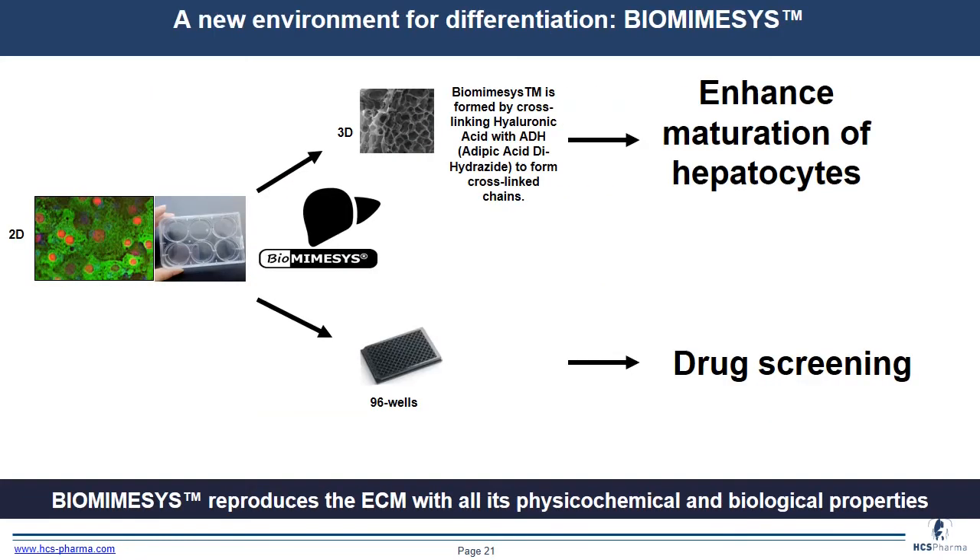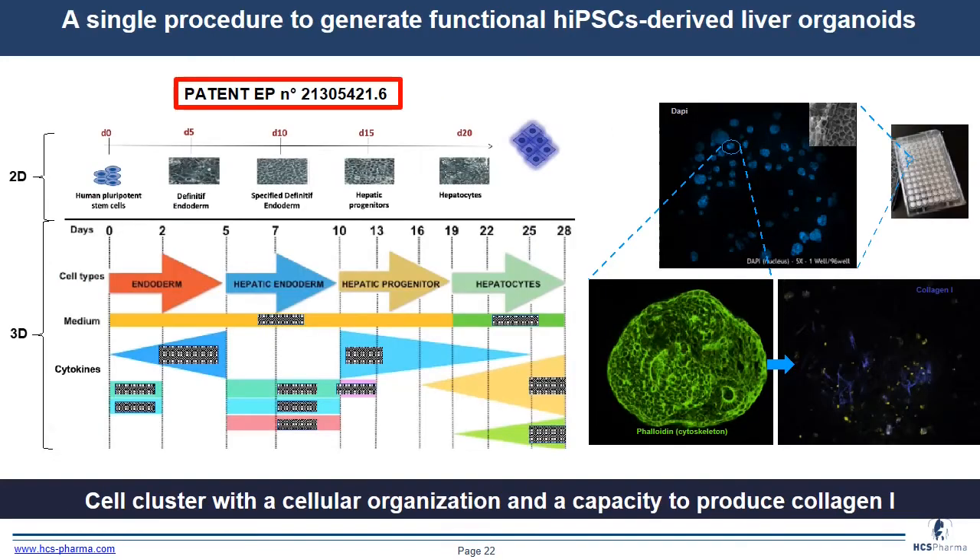In our case, because HS Pharma developed a 3D cell culture system — Biomiesis — we chose to use Biomiesis to enhance maturation of hepatocytes, in a 96-well format for future drug screening. During this project, we developed a protocol to differentiate induced pluripotent stem cells into liver organoids, taking approximately 28 days.